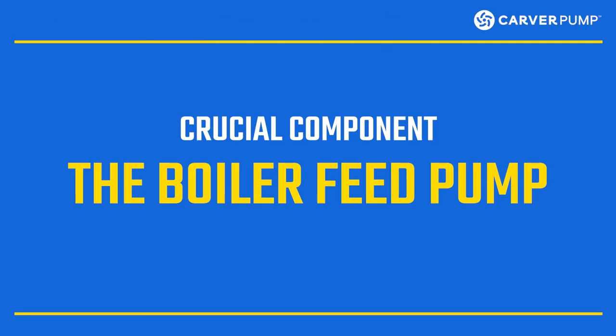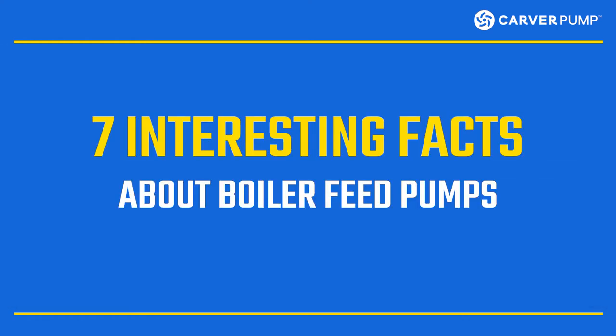Boilers are essential vessels that have numerous industrial and residential applications. However, they will not fulfill their primary purpose without a crucial component: the boiler feed pumps. Here are seven interesting facts about boiler feed pumps. Knowing about these details can help you find the right one for your boiler system.